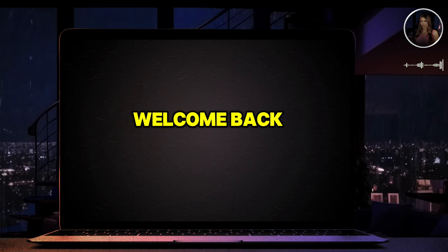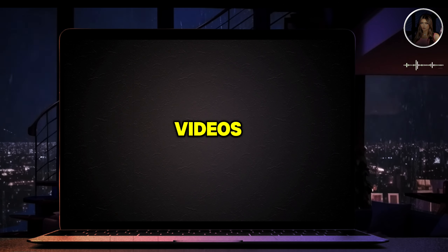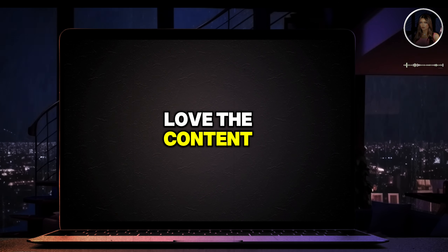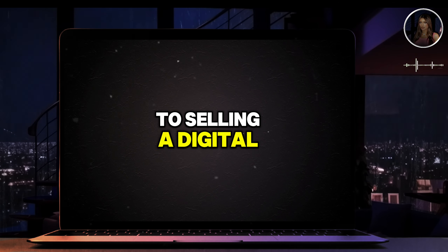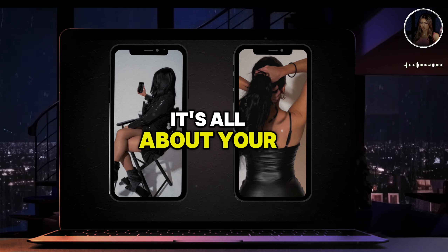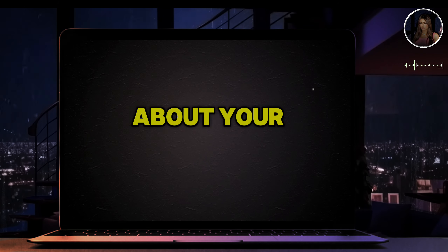Welcome back, and for all the newcomers, make sure you binge watch all my previous videos. Once you realize you love the content, go ahead and subscribe to the channel. So when it comes to selling a digital product online, it's all about your marketing. Here's a tip to help you out.